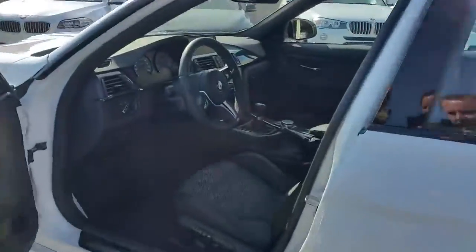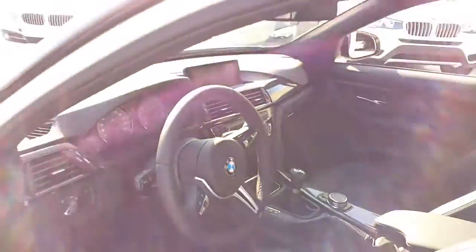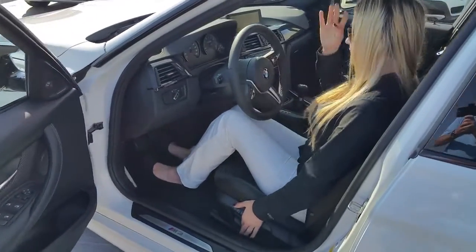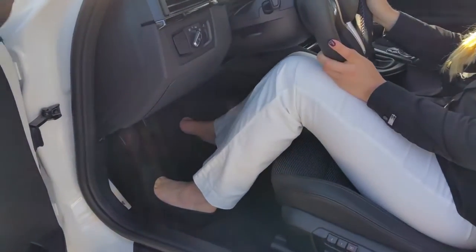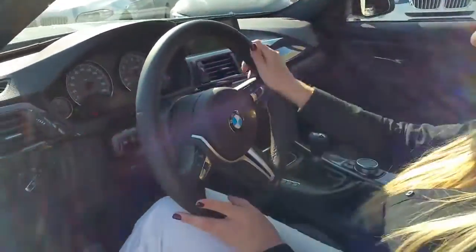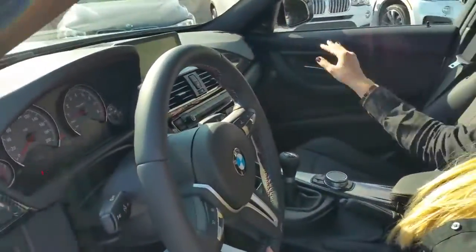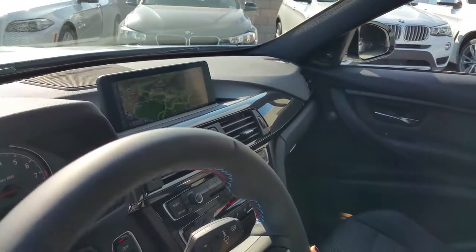Look at that interior. Check this out — this is the carbon cloth interior, which we don't see very often. This car is definitely track ready. The steering wheel is the M Sport with nice soft leather. And you've got carbon fiber in the center console and up on the trim underneath the navigation.